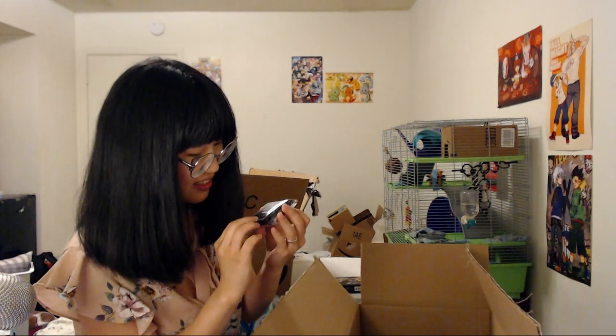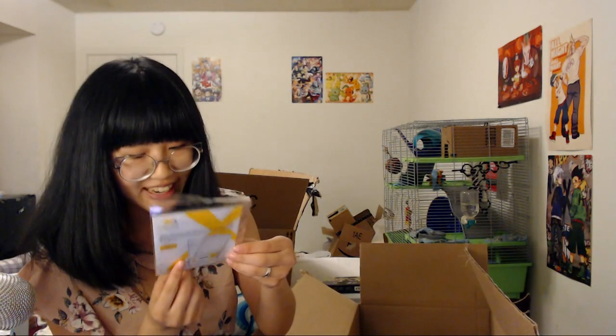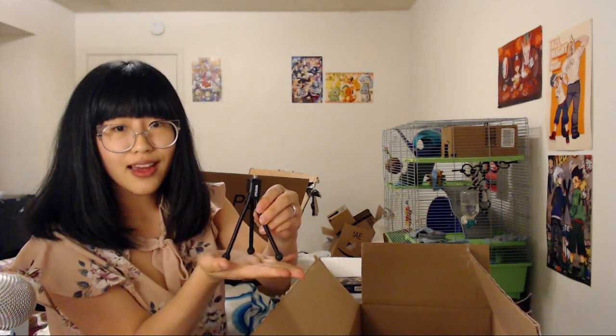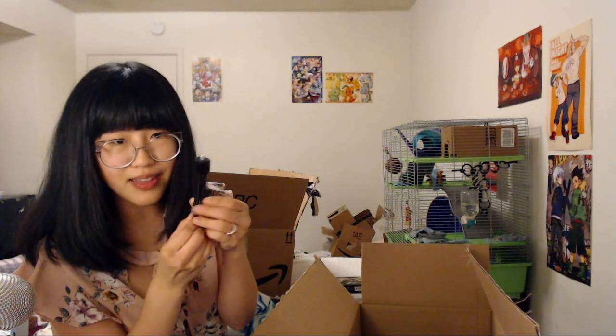I'm not quite sure what this is — maybe an SD card holder? It's like a little pouch. And this is a screen protector kit for a camera or other device. There's also a four-inch pocket tripod — this is so cute and adorable! Oh, and it stays in place — that's awesome. And of course, a big fancy camera bag.